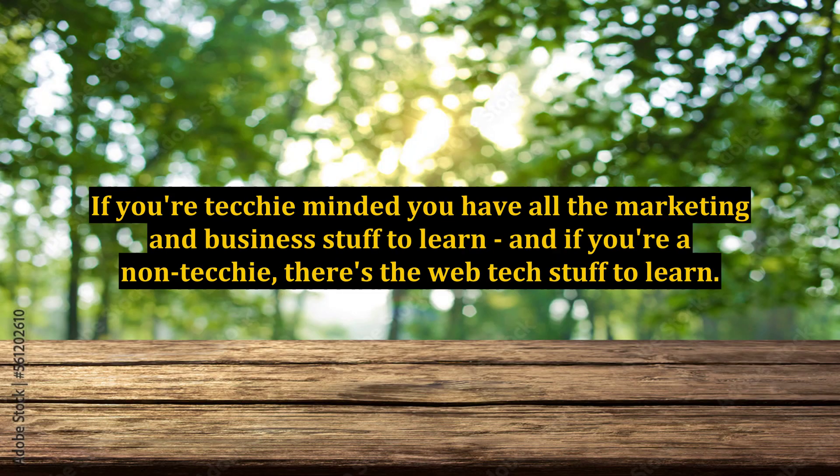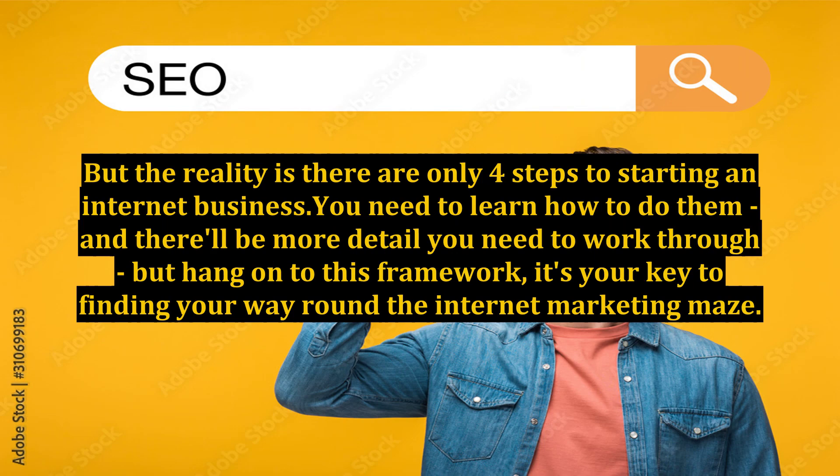If you're techie-minded, you have all the marketing and business stuff to learn, and if you're a non-techie, there's the web tech stuff to learn. But the reality is there are only 4 steps to starting an internet business. You need to learn how to do them and there'll be more detail to work through, but hang on to this framework — it's your key to finding your way round the internet marketing maze.